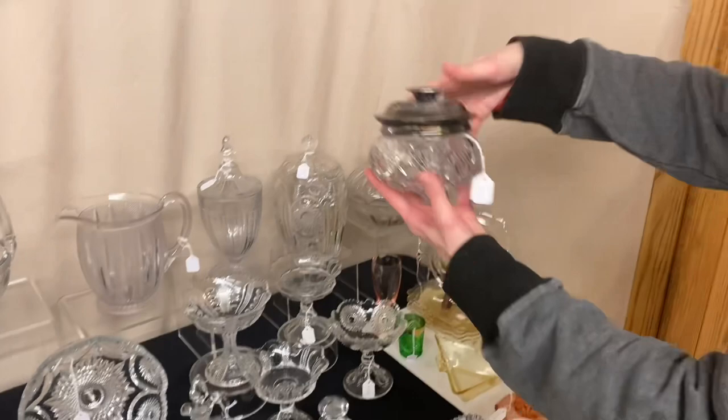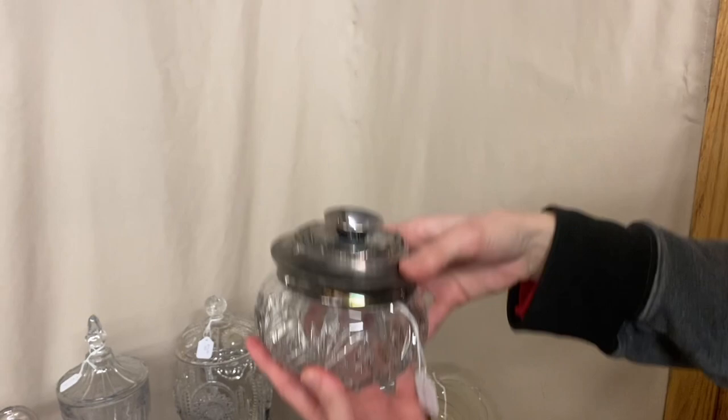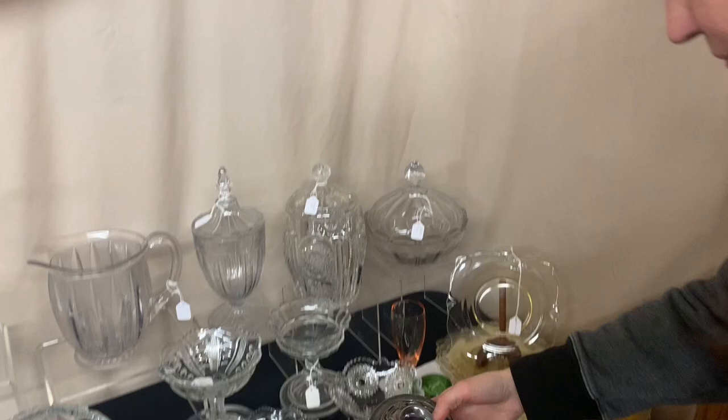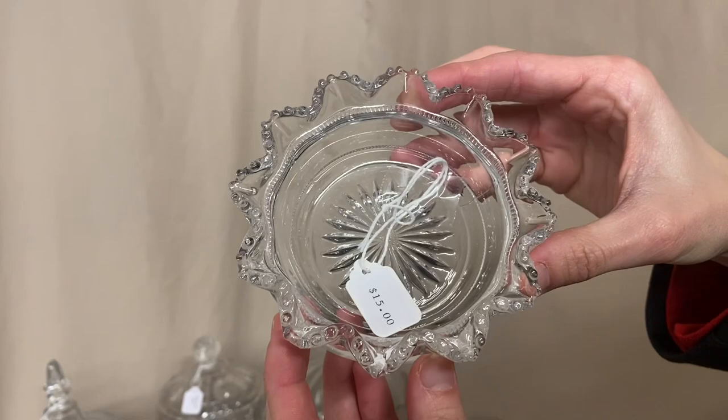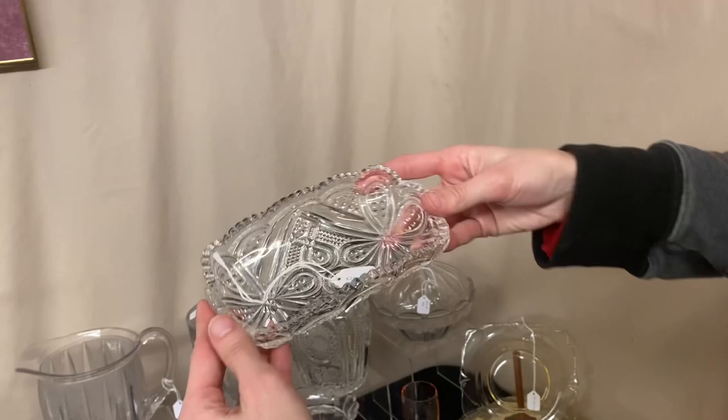Next, we have a hair receiver — I'm not sure what pattern it is, but it's marked in the middle with the Diamond H, and it's $25. It's a hair receiver — that's made to stick your hair in. Women 100 years ago would make things out of that hair — sounds a little gross, but that's what they did. Here we have a Plain Band nappy. All crimped, all the little balls are intact, it's $15 and it's marked. Here's a piece of Fancy Loop — it's a little celery, and it's $20.